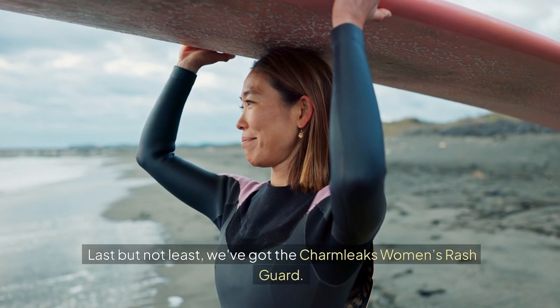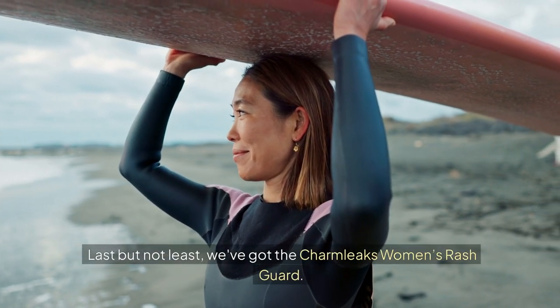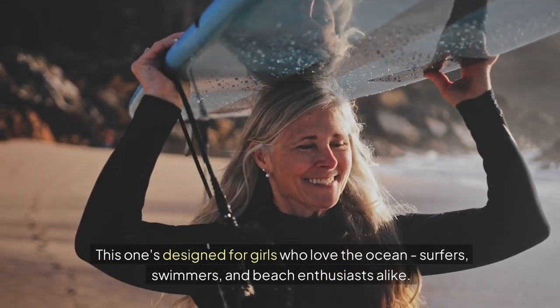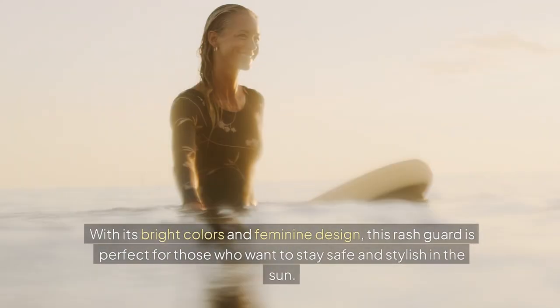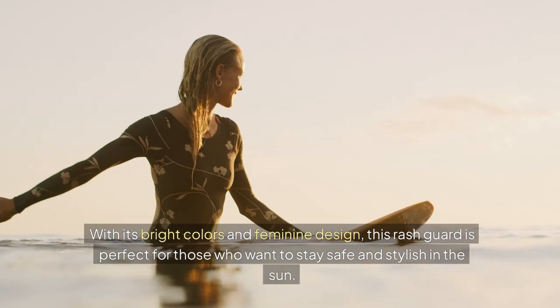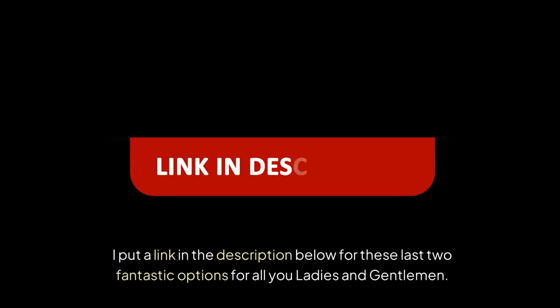Last but not least, we've got the Charme Leaks Women's Rash Guard. This one's designed for girls who love the ocean — surfers, swimmers, and beach enthusiasts alike. With its bright colors and feminine design, this rash guard is perfect for those who want to stay safe and stylish in the sun. I've put a link in the description below for these last two fantastic options for all you ladies and gentlemen.